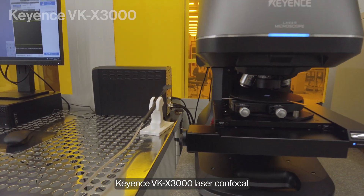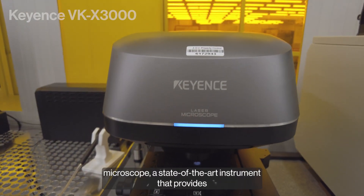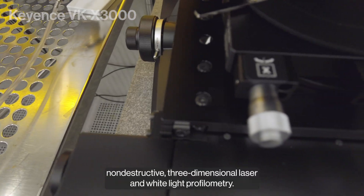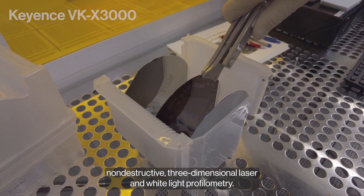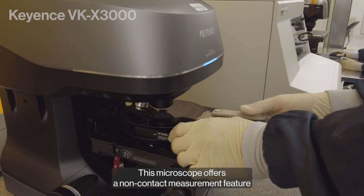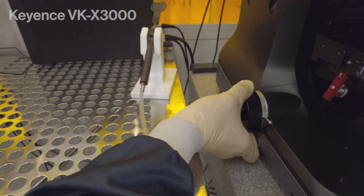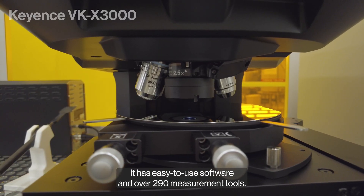This is our Keyence VKX3000 Laser Confocal Microscope, a state-of-the-art instrument that provides non-destructive three-dimensional laser and white light profilometry. This microscope offers a non-contact measurement feature that won't harm the sample being analyzed. It has easy-to-use software and over 290 measurement tools.